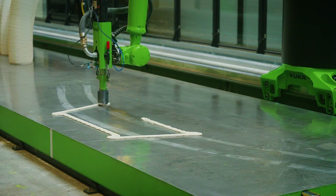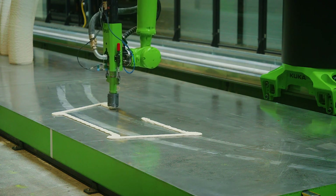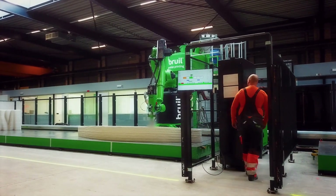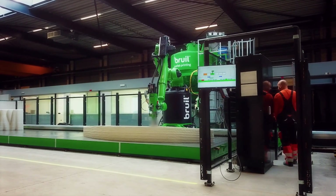An architect gives us a 3D model, which probably comes from their parametric model. This model is then translated into robot code almost fully automatically, and this robot code contains all the information necessary for production — how the robot should move and how much material needs to be deposited. As soon as the production line has been started and the right robot code selected, the process is fully automatic and does not require any human intervention. In this way we have a fast, fully automatic production process, which also creates a very safe working environment.